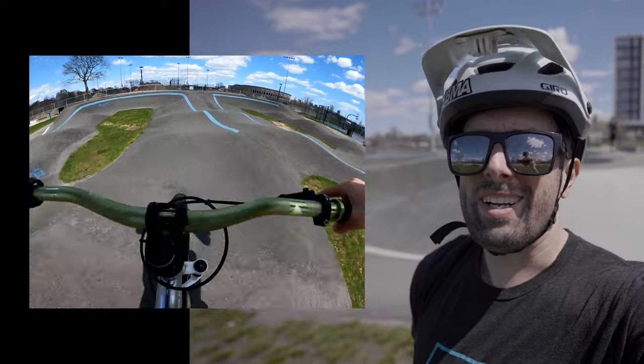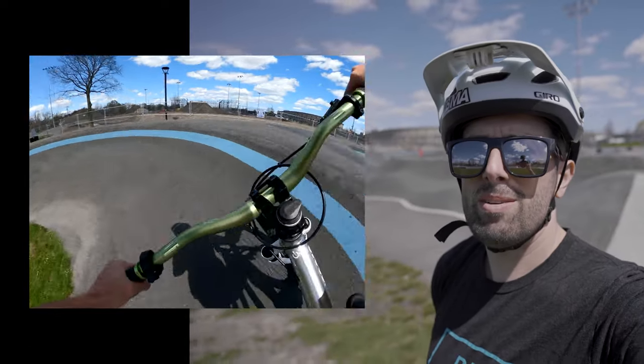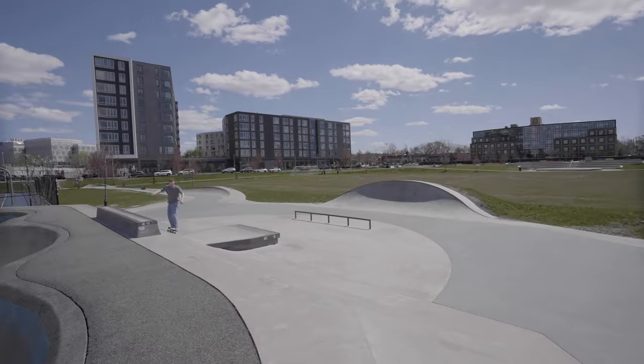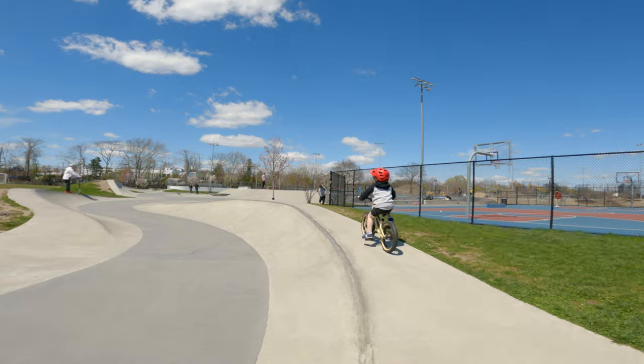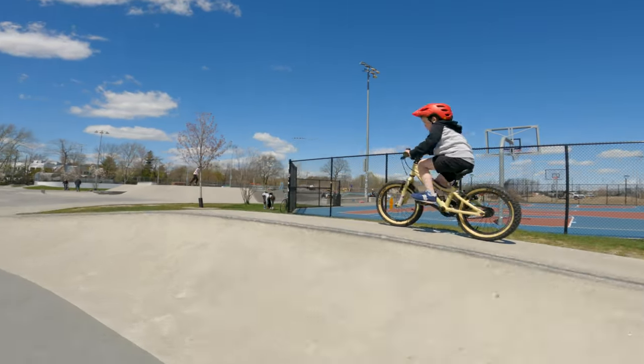Allston Pump Track, right next to Harvard Stadium, Allston, Massachusetts. Some stats: built in 2018, took them about six weeks, and it was funded by the city. It's a pretty awesome space — there's the pump track, basketball courts, a little skate park, and a playground for the kids. Pretty awesome spot. Here's some footage.